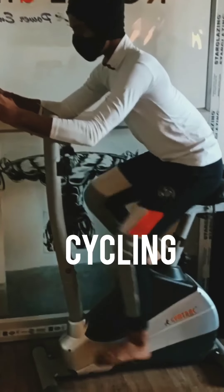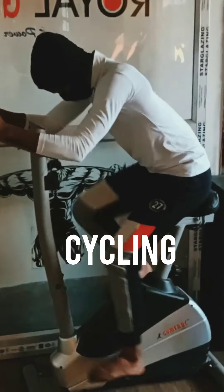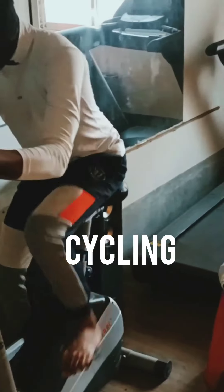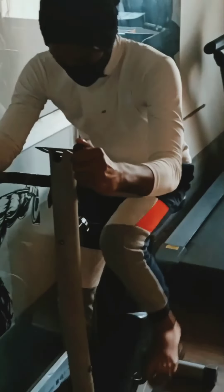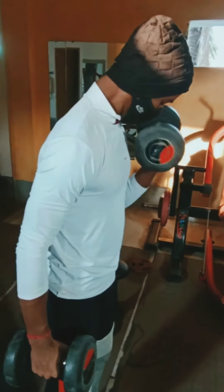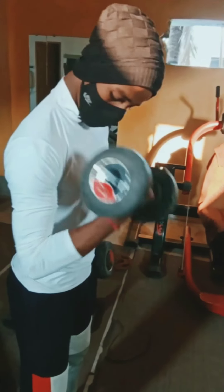This is called cycling. It belongs to cardio. If you want to lose the fats of your leg or belly, it's a very good and effective exercise which you can do very easily. Please take the right speed which you want — it's very easy to do, like riding a cycle.